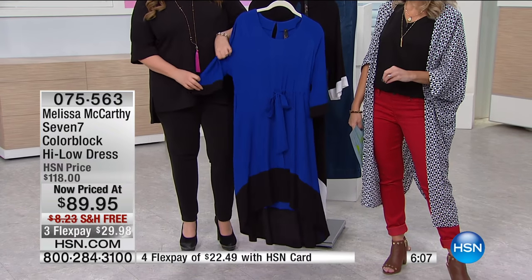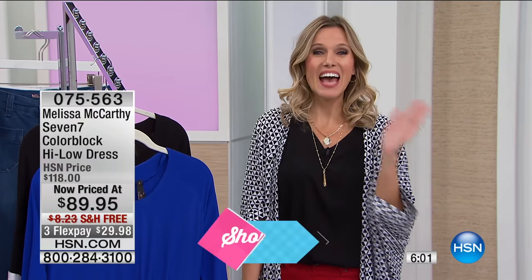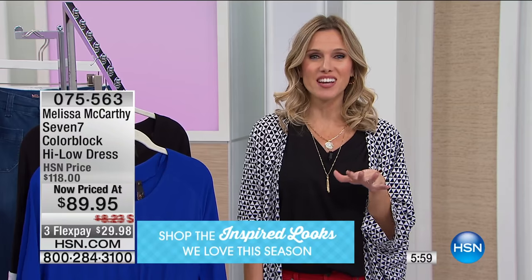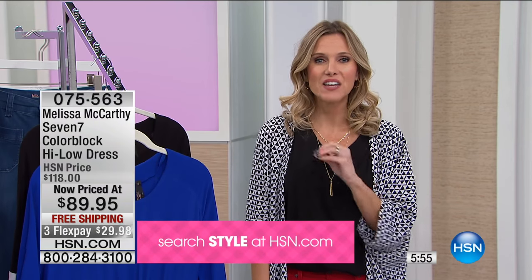If you are watching, this is the hour — you definitely picked the right hour to watch. You can go to hsn.com to see all the clearance items on Melissa McCarthy 77: high-end fashion designer without that high-end fashion price. We have clearance prices, free shipping and handling, and this color block dress is going to be your best friend in your wardrobe. We have two colorways, so all you have to do is decide which one you want.